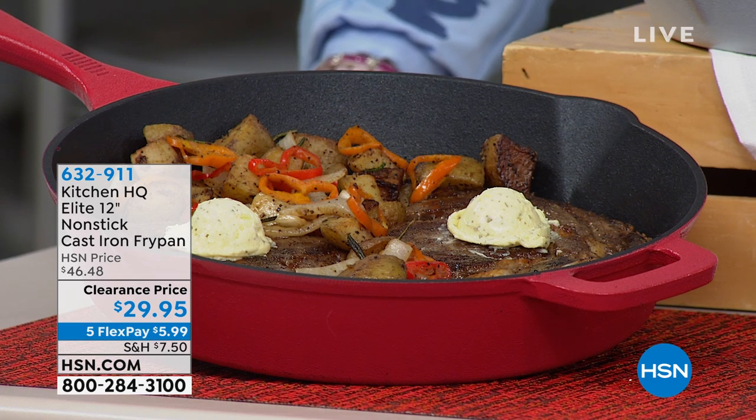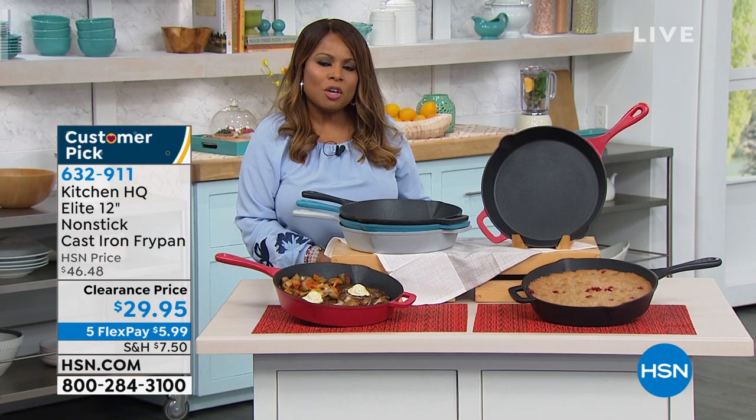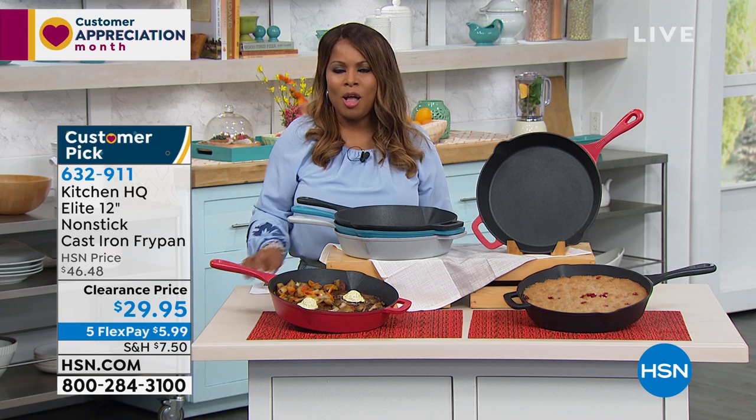We have, of course, Kitchen HQ, which stands for Kitchen Headquarters, which is our proprietary brand, and it gives you a chance to be able to shop for one of our number one best-selling fry pans.